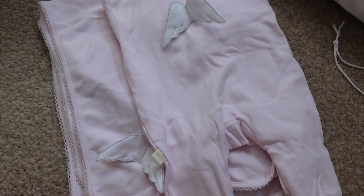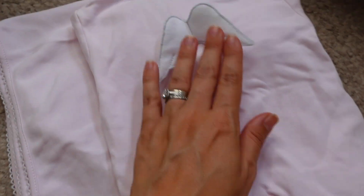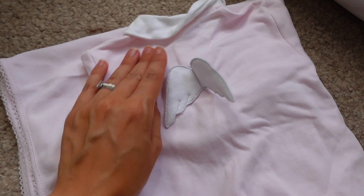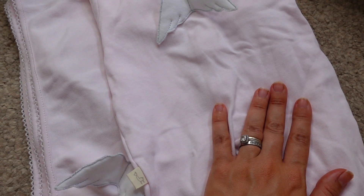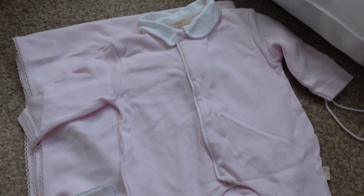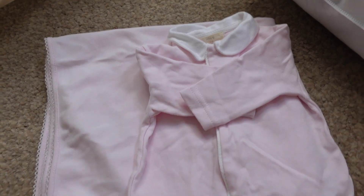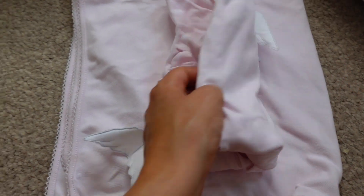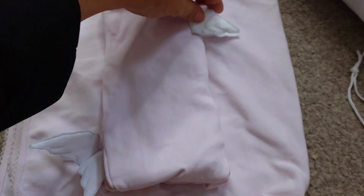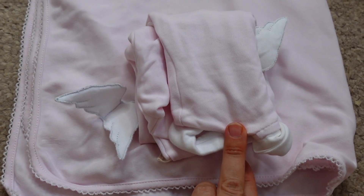Baby girl's coming home outfit has a matching pink blanket with angel wings on it — so cute, I just love it so much. This is so old-fashioned and cute and I'm obsessed with it. I've been watching the folding lady on how to fold things to make them smaller — you put them one like that, fold up the legs, roll over to protect the little wings, fold down and in, and then it makes them really tight and neat.